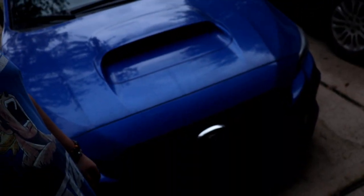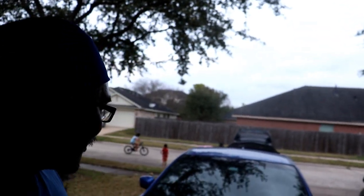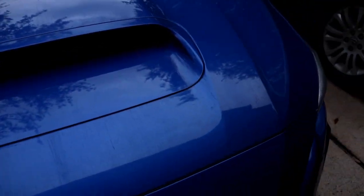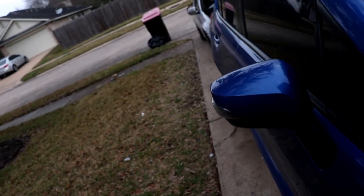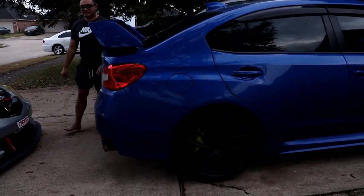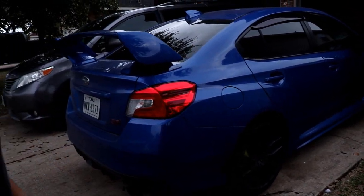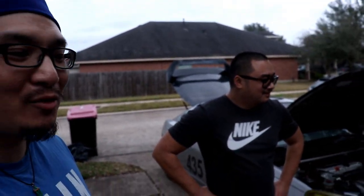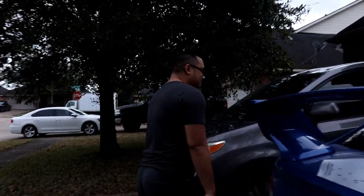Y'all know Steve's S2000, right? Well, unfortunately he betrayed the Honda gods and sold it and got an STI — 'superior technology.' Does he like it? He's only had it for a little bit so it's kind of unfair to judge right off the bat, but we'll probably be doing a review of this car in the near future. It's a bone stock 2018 STI base, so it doesn't have the push start button or any of the bells and whistles. He wanted a bare minimum STI — he's about that boost life now. Not me, I feel like a traitor; the Honda gods are displeased.